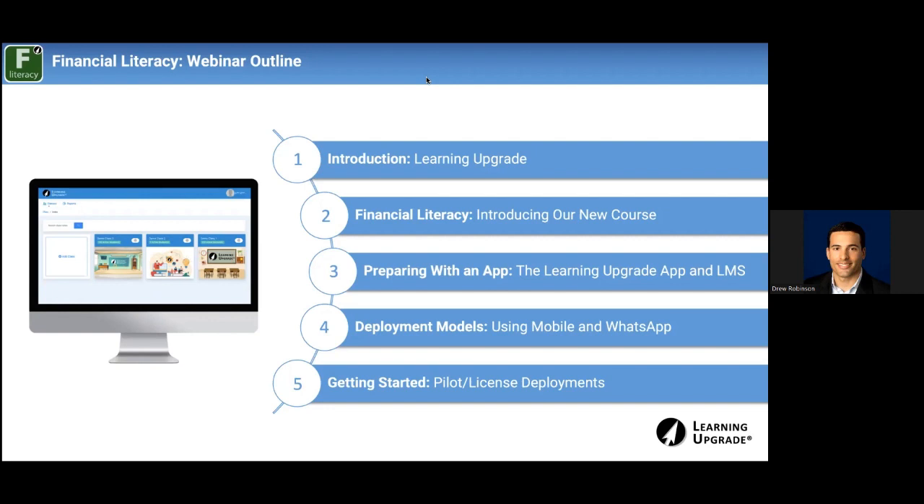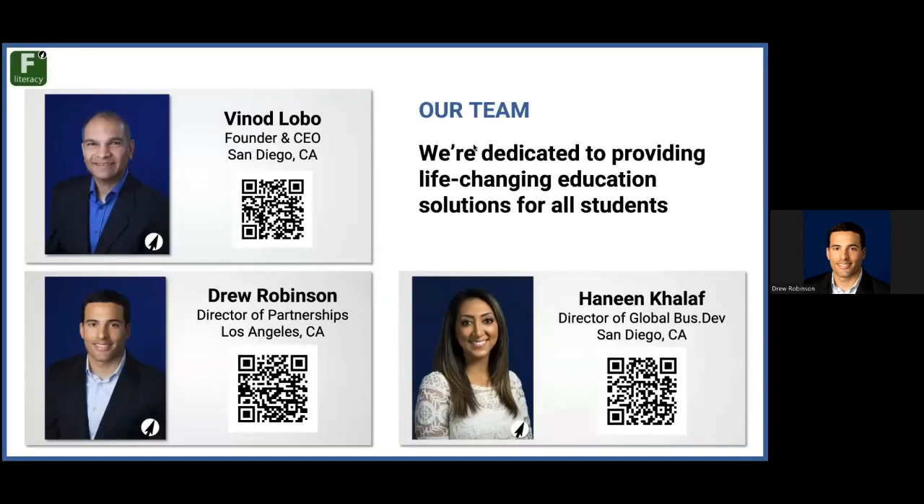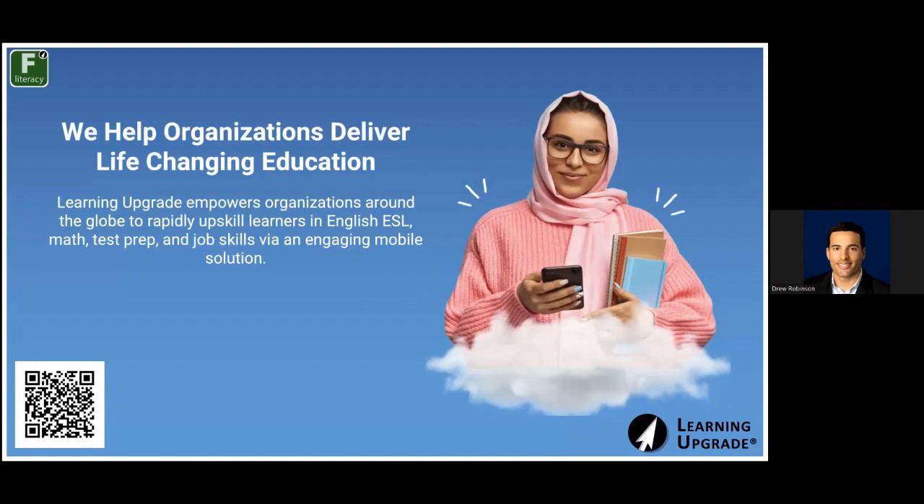Finally, we'll cover getting started — what does it look like to get started with your pilot, and how does the training work as you move on from there? I'm Drew Robinson, based out of Los Angeles, joined today by Haneen and Vinod. Any questions you have, put those in the Q&A and they'll be able to get those answered. At our core, our focus is on providing life-changing education to every single learner around the globe.